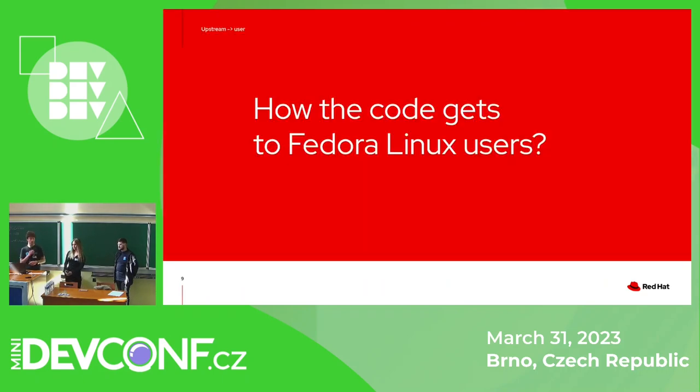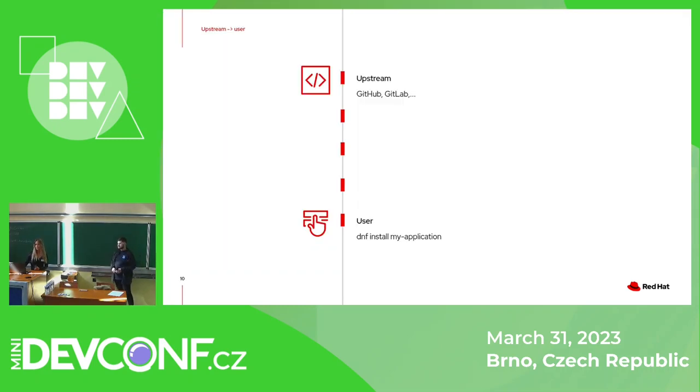Let's start with the Fedora workflow. In order to explain how we automated the release process in Fedora, let's first have a look at how the workflow looks. On one end we have upstream — the place where the development happens, GitHub or GitLab. On the other hand, we have the user who just wants to install the application in their Fedora operating system.